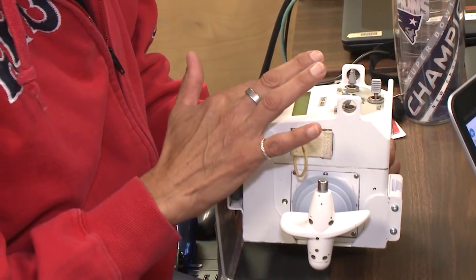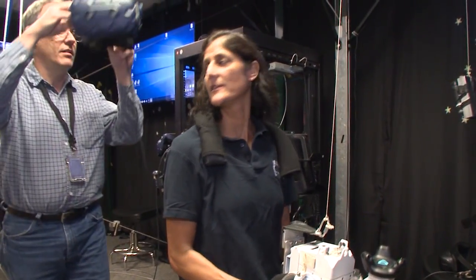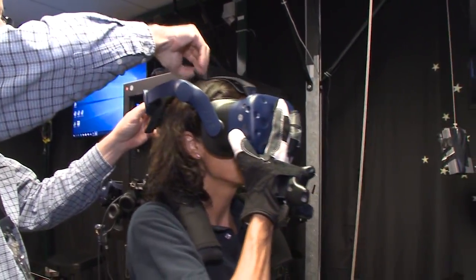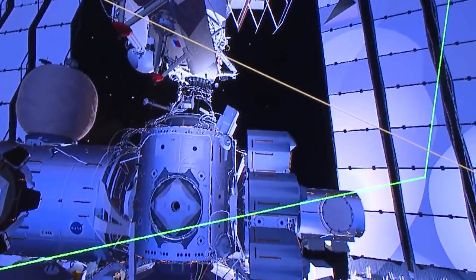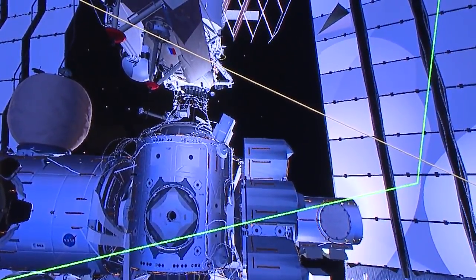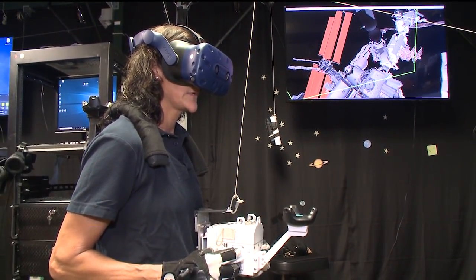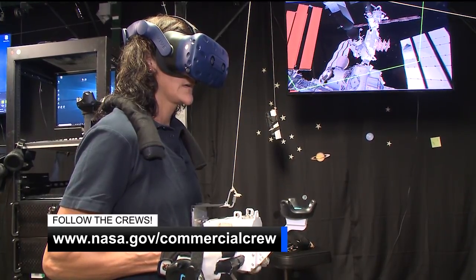Sunny Williams is a veteran station commander and experienced spacewalker, but there is still a lot of training to do before her next flight. Assigned to the second mission on Boeing's CST-100 Starliner, she recently did some spacewalk training in virtual reality to prepare for her next long-duration stay aboard the space station. To see the latest as we get closer to these first commercial crew flights from Boeing and SpaceX, visit nasa.gov/commercial-crew.